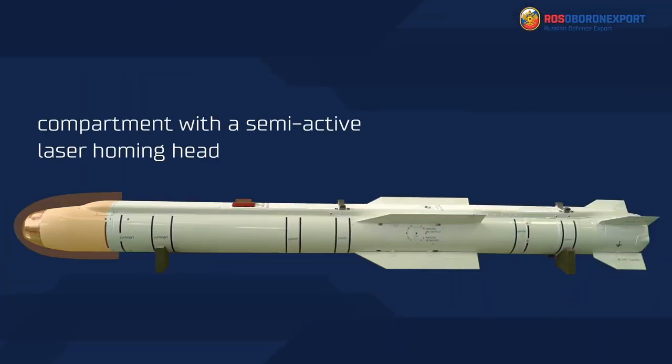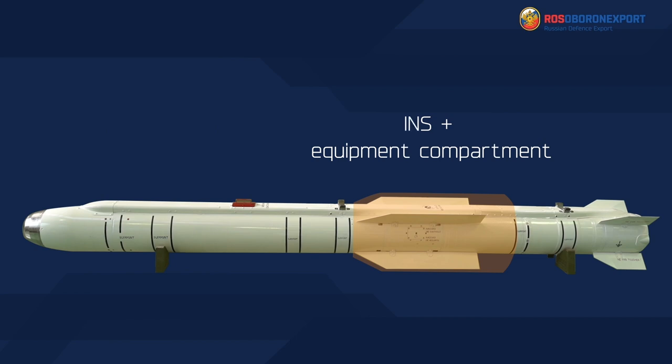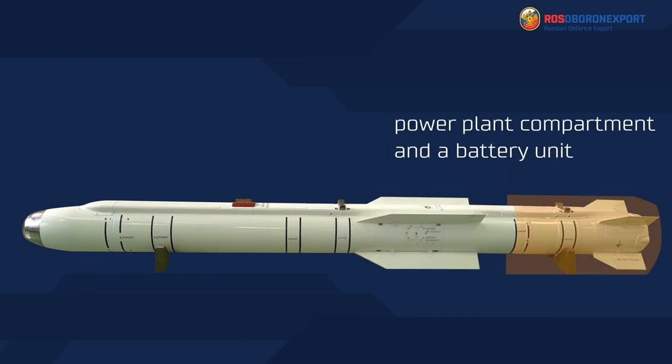The structural layout of the missile includes the following components: a compartment with the semi-active laser homing head, a warhead compartment, the base module which includes an equipment compartment with an inertial satellite control system and an automation unit, a power plant compartment, and a tail compartment with a steering drive and a battery unit.